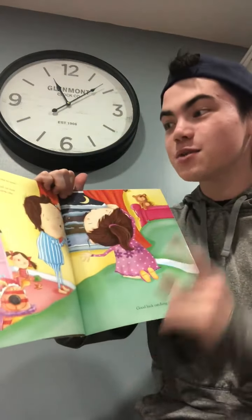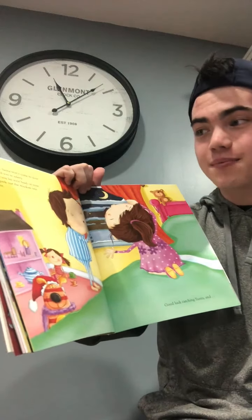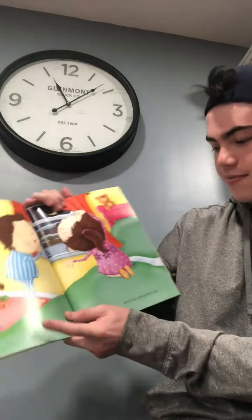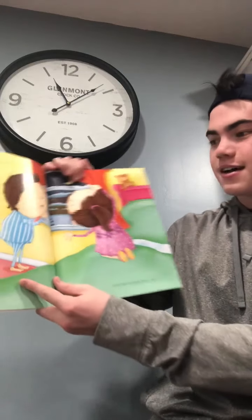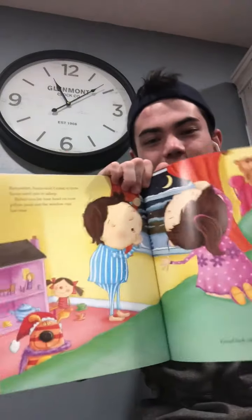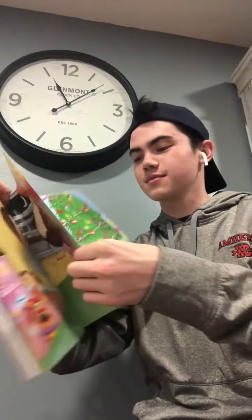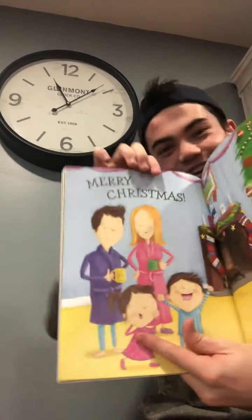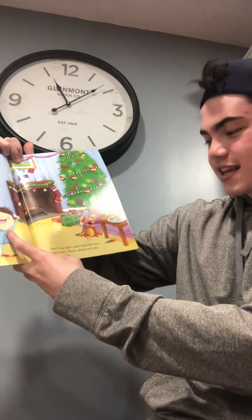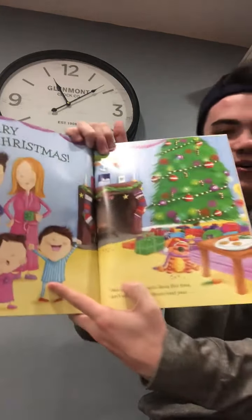Remember, Santa won't come to your house until you're asleep. Before you lay your head on your pillow, peek out the window one last time. Good luck catching Santa — I wonder what will happen. Merry early Christmas! And if you didn't catch Santa this time, don't worry, there's always next year.